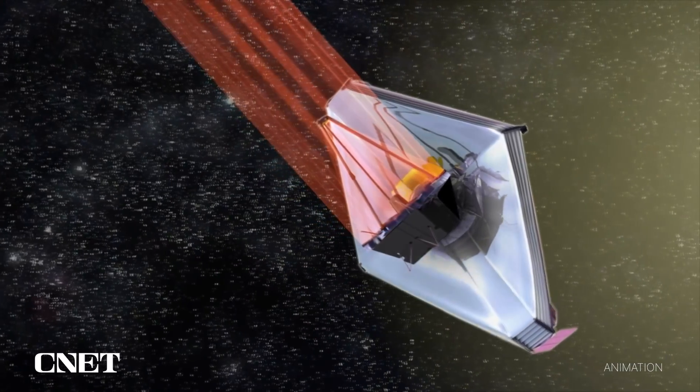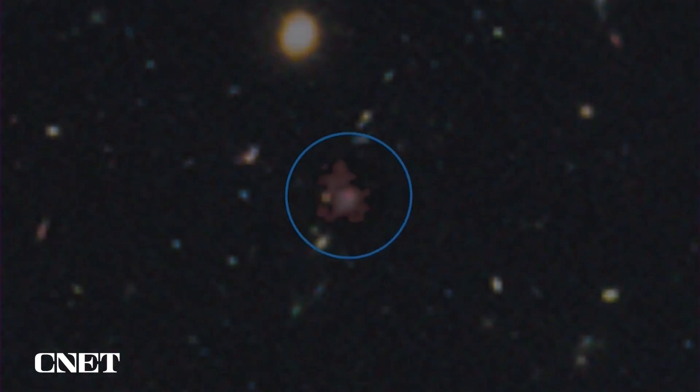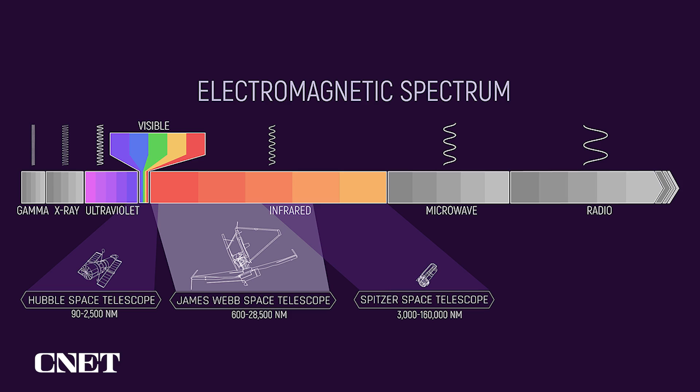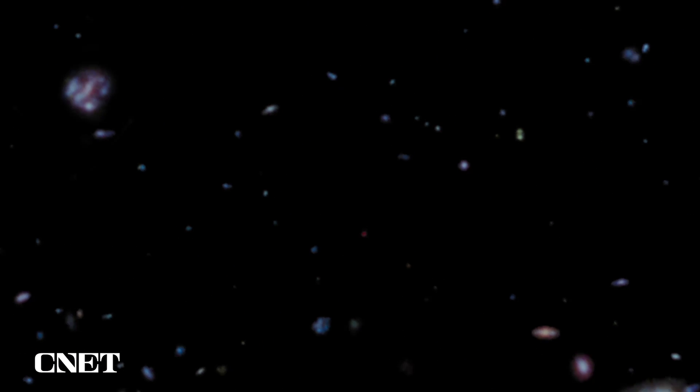So why infrared light? Infrared is the key to seeing distant parts of our universe, because of the way light waves travel through space. The universe is expanding and accelerating, and as light travels through space, that expansion literally stretches the light waves. Longer, stretched-out light waves are redder. The most distant galaxies — the ones we've never seen — are so far away their light has been stretched so much it no longer appears in optical at all. It's all in the infrared. So to see into deep space, we need to observe those infrared light waves, which James Webb can detect from 13.6 billion light years away.